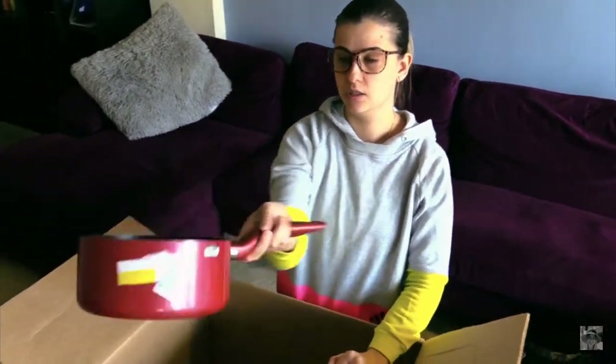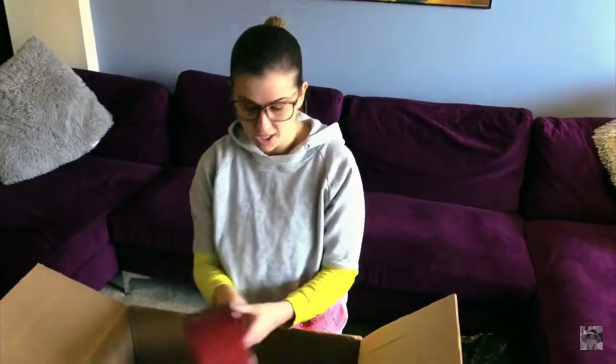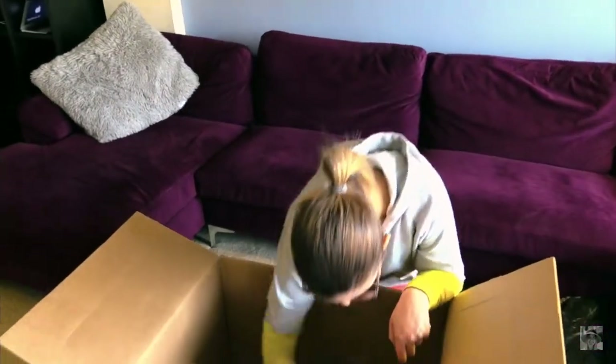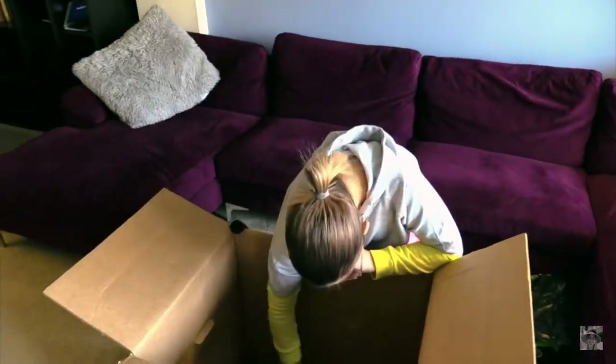Oh, it's a Tefal pan — that's a good brand. We might keep it for ourselves because it doesn't have a lid. So why not just use it ourselves. The next item is bath salts and I love it, so I will keep it for myself as well — like the one I already opened.